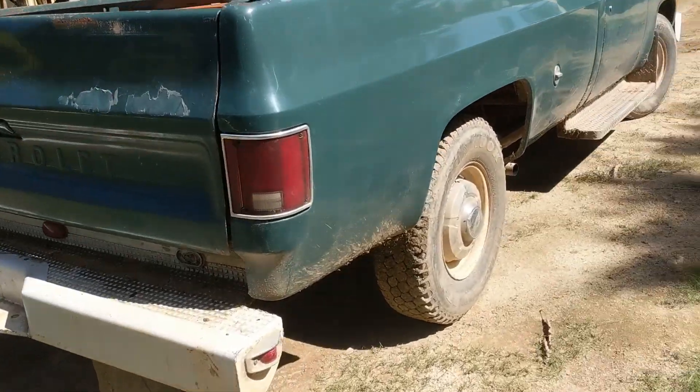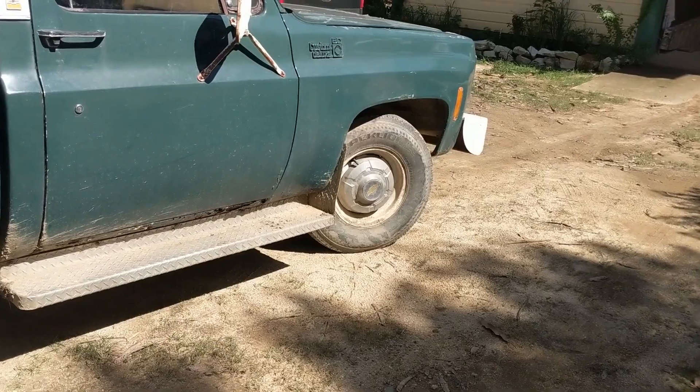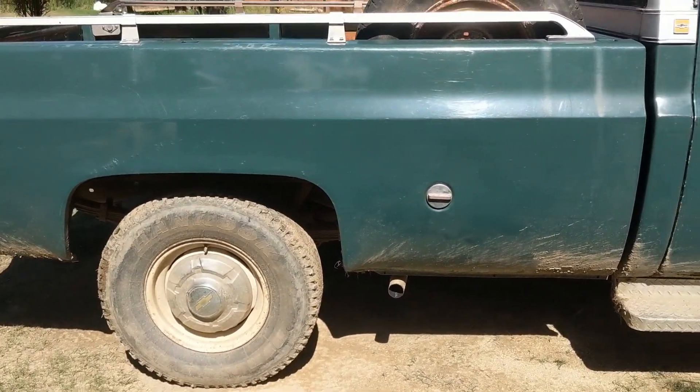Mud flaps as you can see. We got all four hubcaps. I mean, it's like luxury.